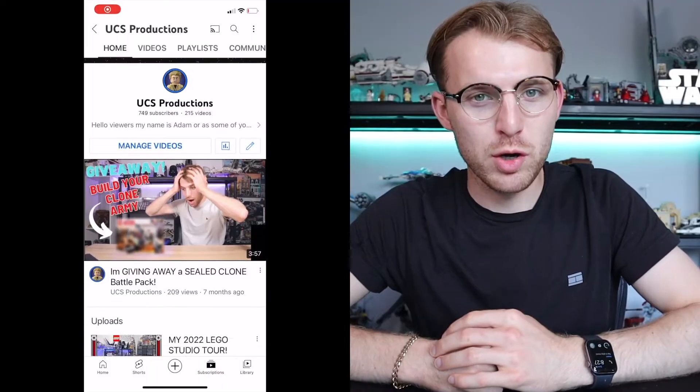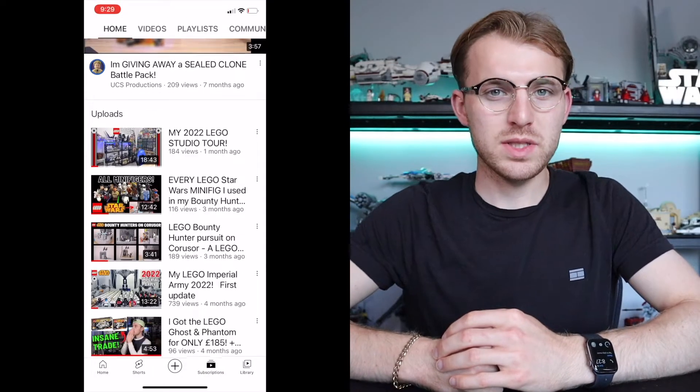What is up guys, UCS Productions, Adam here, back for another Lego Star Wars video. I'm coming back to YouTube — I know I've not posted a video for over a month now, but I just wanted to let you guys know that the channel is not dead. I've previously been speaking about a house move for the last five or six months, and it's happened — we're now in the new house.